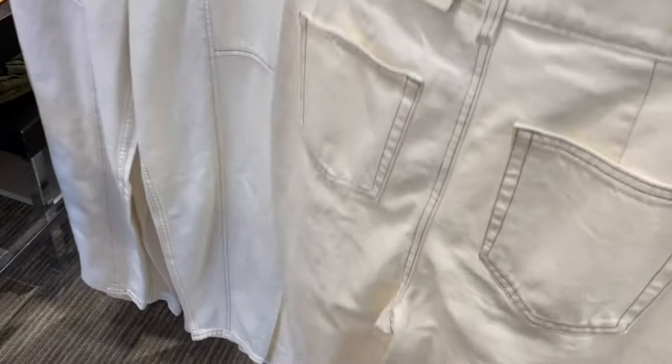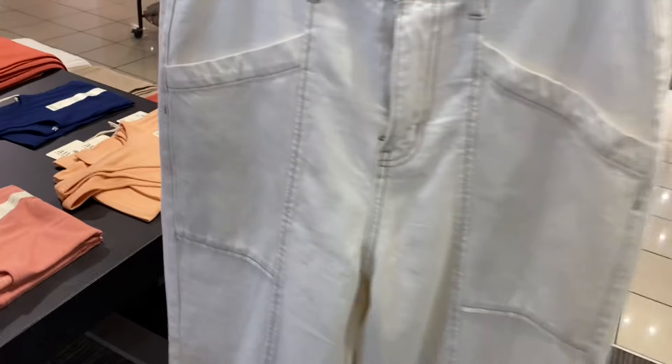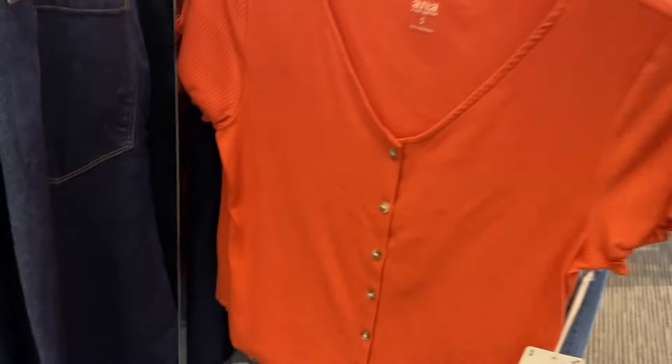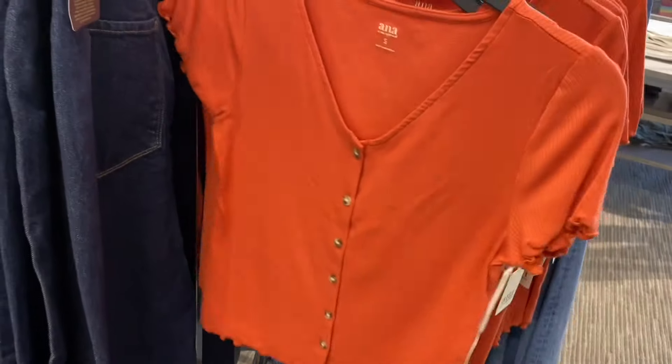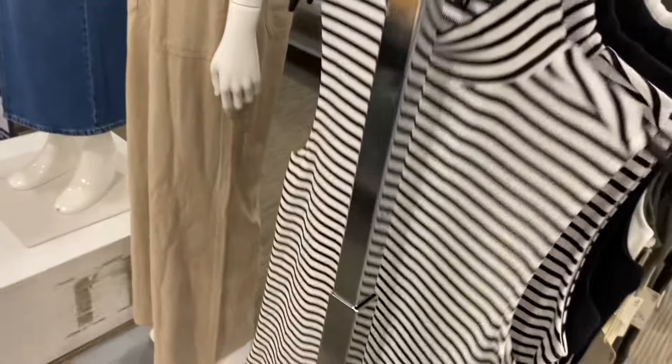These are on sale for $32.99 — tapered utility jeans by Anna. Oh, that top I just showed — they have another color too, so you can also get this one. This one is also $19.99 and it has the buttons and the lettuce trim.